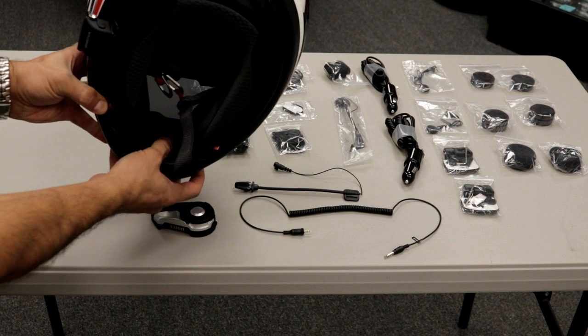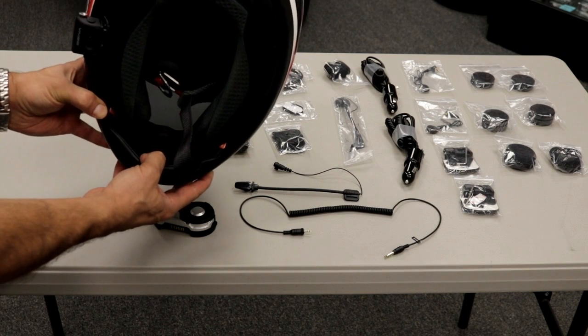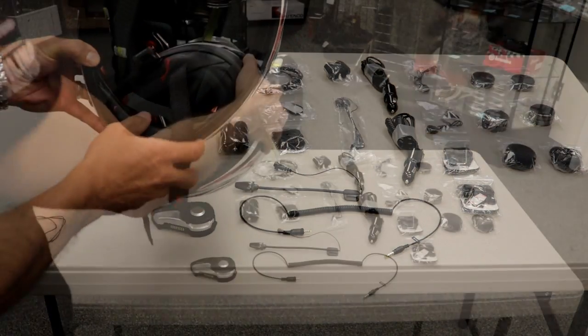We have our mic running through here and, as you can see, it's right there in the front. We have the little wind sock on it, and honestly, even at 50, 60, 70 miles an hour, you almost can't even hear any wind noise. It's incredible — the quality of this thing is amazing.